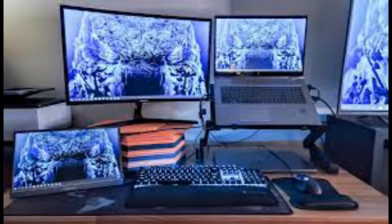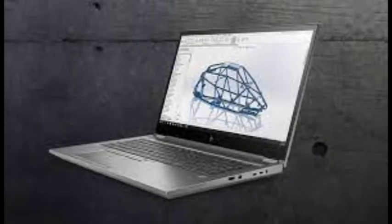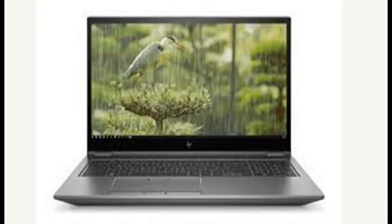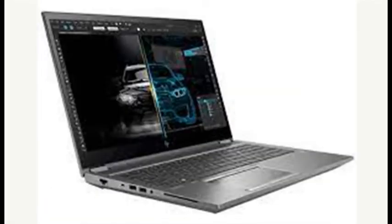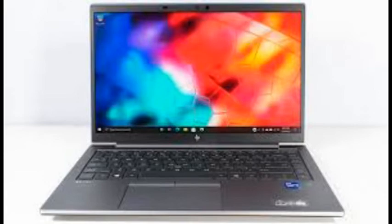For a whopping $5,750, our test unit features an 8-core 2.6GHz Core i9-11950H CPU, Nvidia 16GB RTX A5000, 32GB of memory, a 1TB NVMe solid-state drive, and HP's finest mobile workstation screen — a 4K DreamColor panel. The DreamColor display supports a peak 600 nits of brightness and a game-worthy 120Hz refresh rate instead of the usual 60Hz.